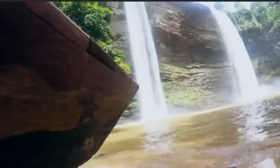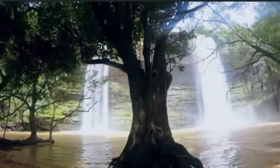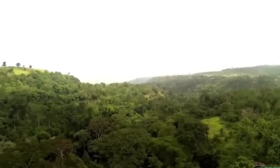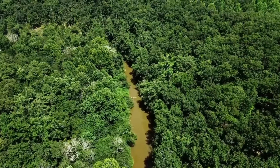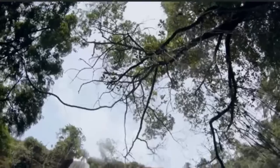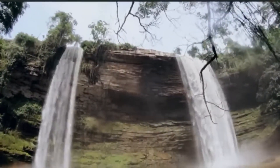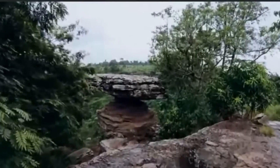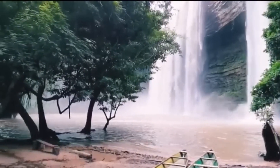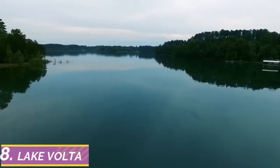Let's continue this journey as we discover the beauty and tranquility of this iconic waterfall, where adventure and serenity await. Step into a world of wonder as you stand in awe at the base of Boti Falls, where the sheer power and beauty of nature are on full display. Feel the cool mist on your skin and listen to the roaring sound of the cascading water as it tumbles over the rocky cliffs, creating a mesmerizing spectacle. You definitely want to experience this beauty, tranquility, and adventure for yourself. Number eight on the list is Lake Volta.